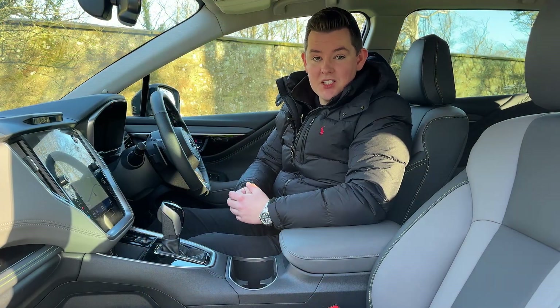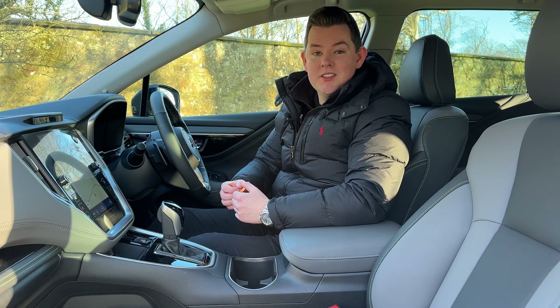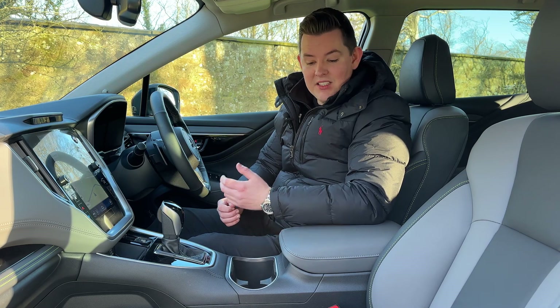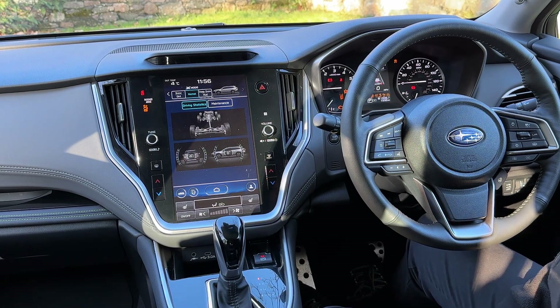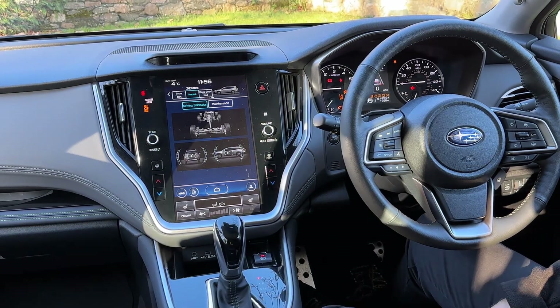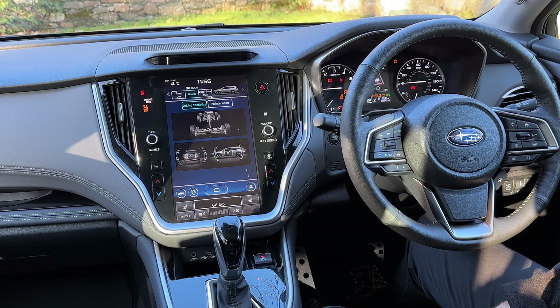In terms of comfort, the Field is equipped with super durable synthetic leather seats. These are heated and super comfortable. And remember I talked about permanent all-wheel drive? Well, every Subaru is equipped with X-Mode. On the Outback, this is controlled through the centre screen.